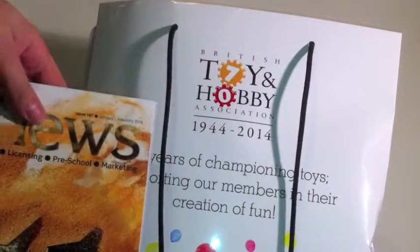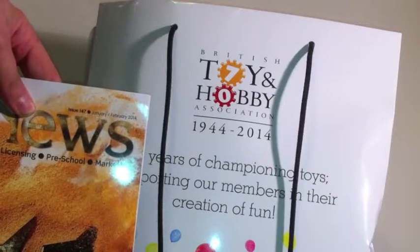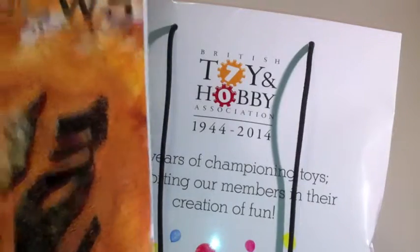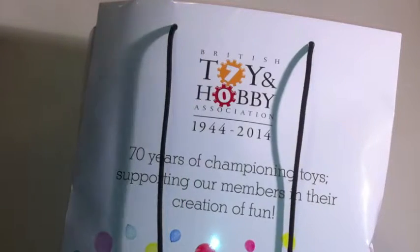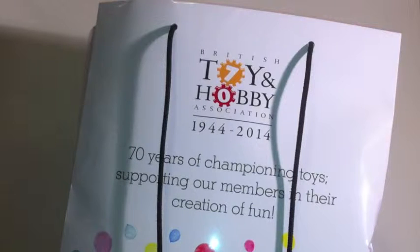Copy of Toy News sporting the Transformers Age of Extinction logo. That was pretty prevalent all the way through the show except for in one place, which was the Hasbro stand, where the Transformers movie stuff was hidden behind a special section and even though we signed the disclaimer, we weren't allowed to look at it.